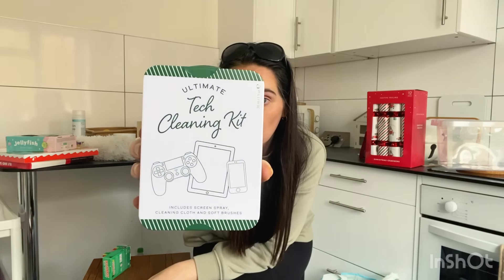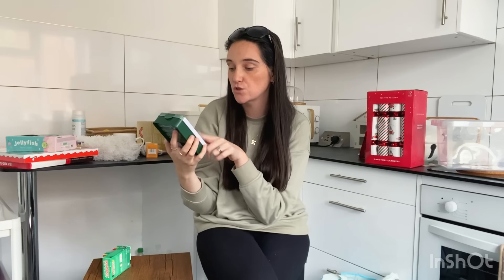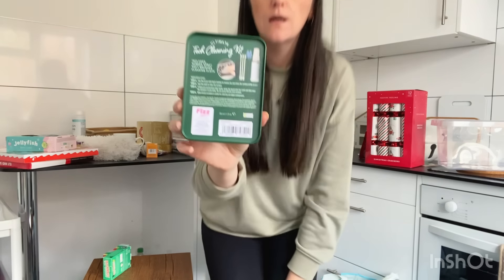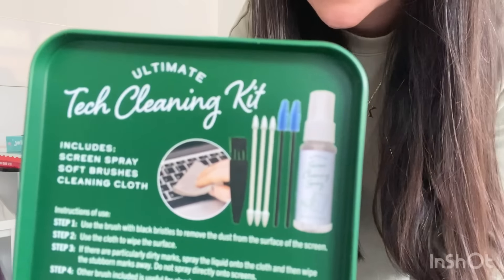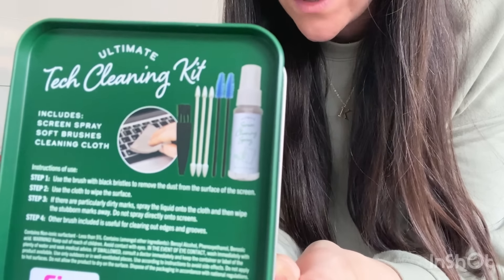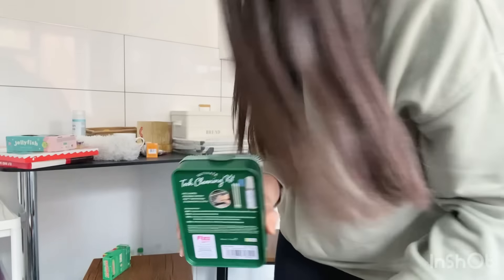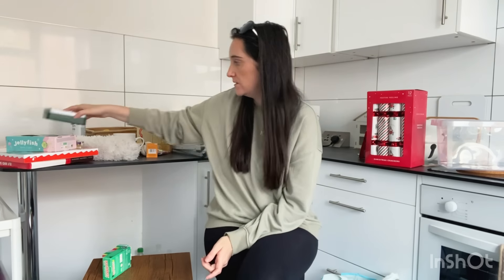This I thought was really good — great for teenagers and especially boys. It's a tech cleaning kit, absolutely perfect. It cleans controllers, tablets, and phones. Inside you get a screen spray, a cleaning cloth, and some soft little bristles to get the dust out of the inside of your phone ports. I love the little tin it comes in as well — I think that was five quid.